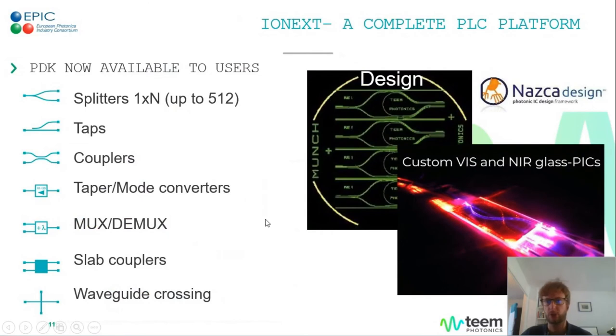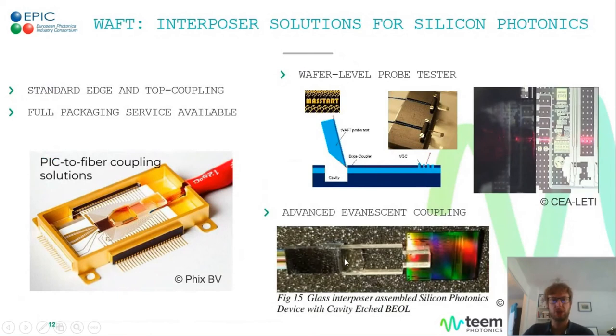Out of this platform we are able to offer the standard passive functions for PLCs: all kinds of splitters, directional couplers and taps, mode converters for efficient and almost lossless fiber coupling, MUX/DEMUXes based on interferometers, AWGs — that's also a current development — as well as crossings for more complex circuits. All of this is available now and standardized in a PDK that allows TIM to take your chip concept from basic design up to prototyping and series production.